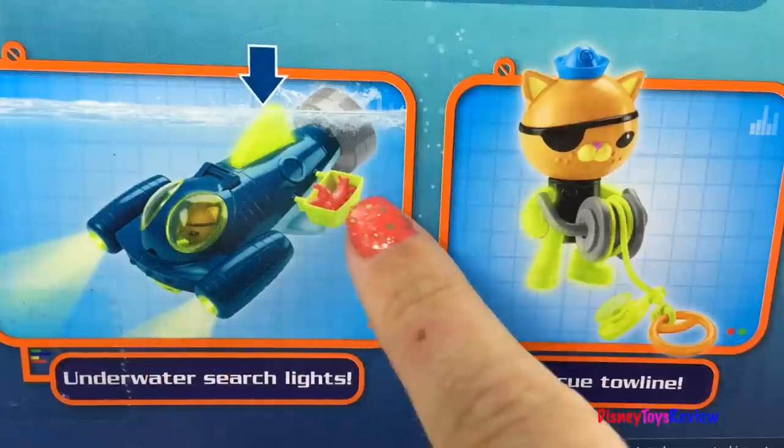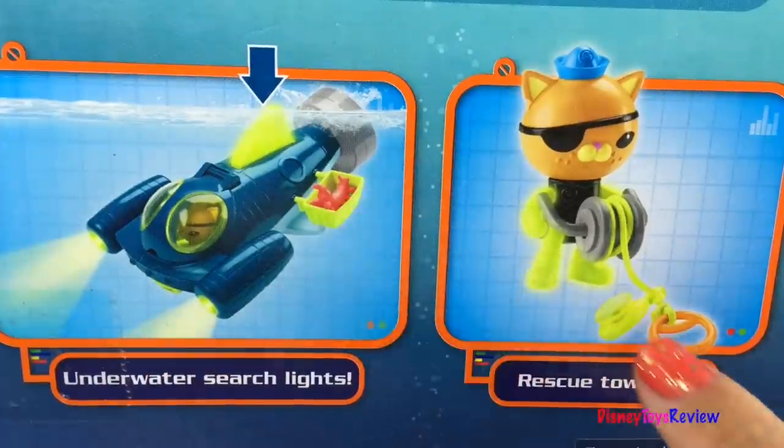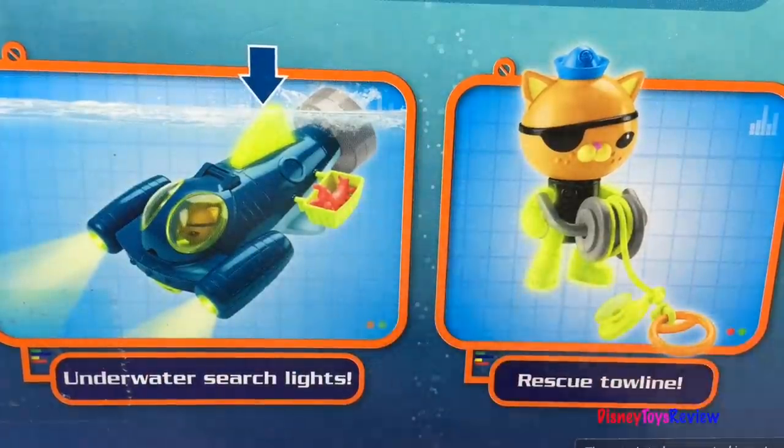We have undersea lights, a creature carrier, and a towline! Wow, I can't wait to check out these sets!